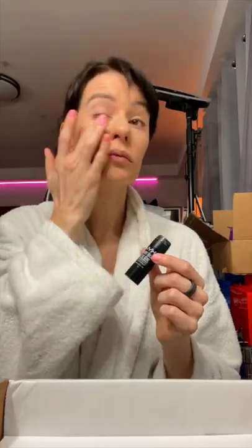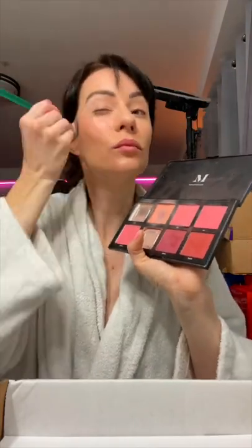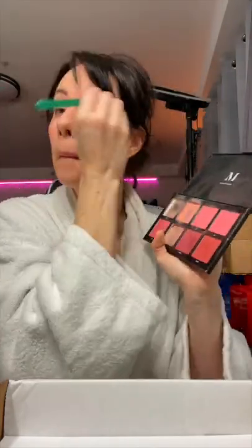I use this as a highlighter under my eyes and on top of my cheeks. I use Jones Road for my eyebrows in Espresso. Then I use Morphe's Blush Pack — I tend to always blend a couple of pinks together, and I not only put it on my cheeks, but when I'm in a rush I'll also add some to my eyes to work as an eyeshadow.